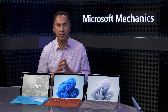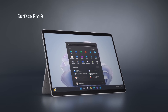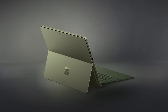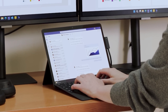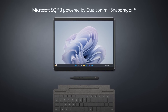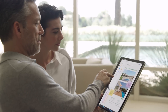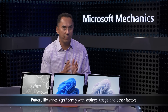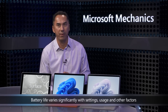Surface Pro 9 has been built on a common architecture for two very different processor platforms, both sharing the same core design and components — one with the latest Intel 12th Gen Core i5 and i7 processors, which brings powerful desktop-like performance, and another for our Microsoft SQ3 powered by Qualcomm Snapdragon, optimized for mobility and battery life. Both platforms use the same 47.7-watt-hour battery, delivering up to 15.5 hours of battery life on Intel and up to 19 hours on ARM — the most yet in a Surface Pro.